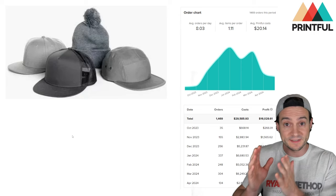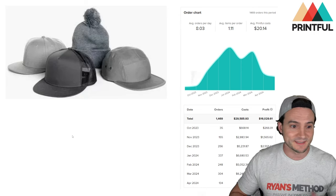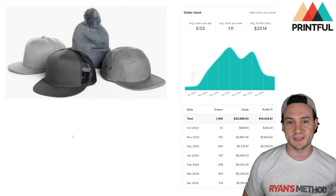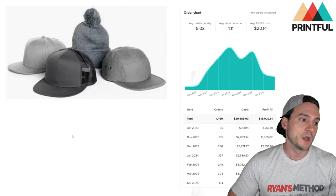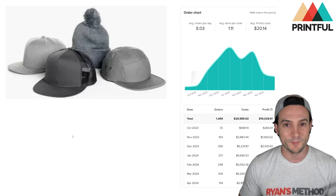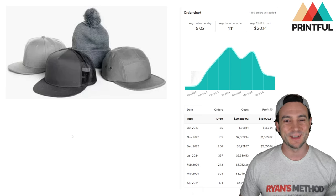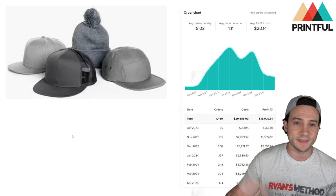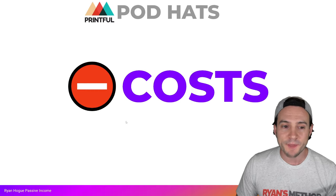Selling hats through Printful on places like Amazon, Etsy, eBay, Walmart, etc. — still works. Obviously it's also a lot easier when you have a schedule that's more forgiving than my current one. I'm a one-man team, I do spread myself thin, but no excuses — I'm still out here getting it. So let's talk about the costs.